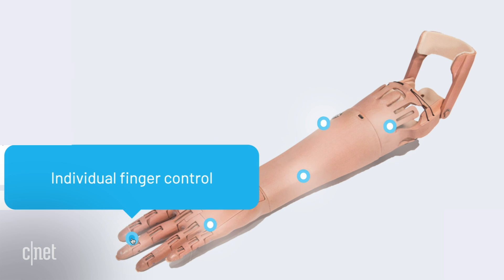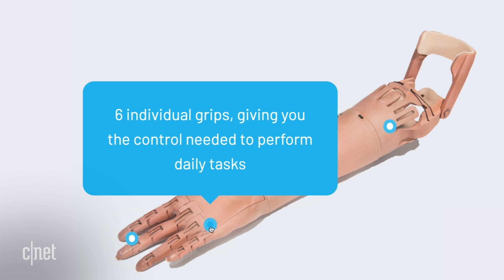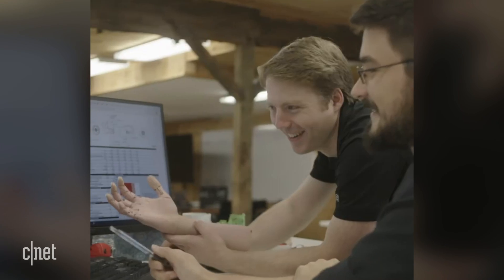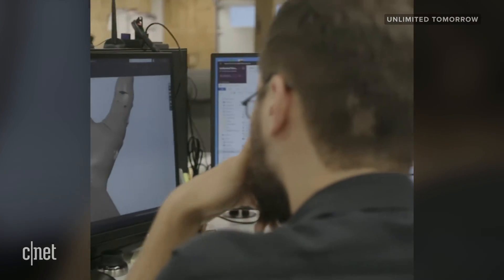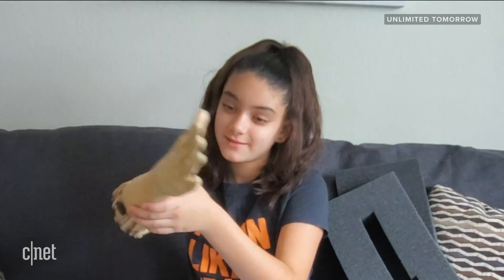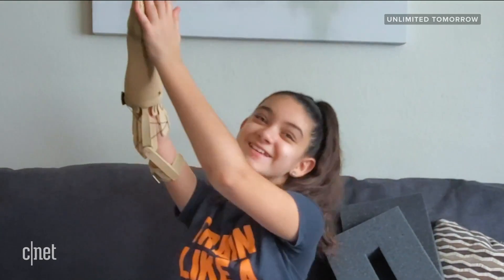Right now, Unlimited Tomorrow isn't releasing sales numbers, so it's not clear how many limbs it's delivered. But Easton says they're building toward a more official launch later this year. Right now they're focused on the US, but Easton says he wants to expand worldwide, particularly to countries that don't have a lot of access to this type of tech. And as for prosthetic legs — that really becomes a whole different beast because a leg has to be weight-bearing. Easton says they're definitely looking into it, but want to make sure that whatever they make, it's safe and ethical.